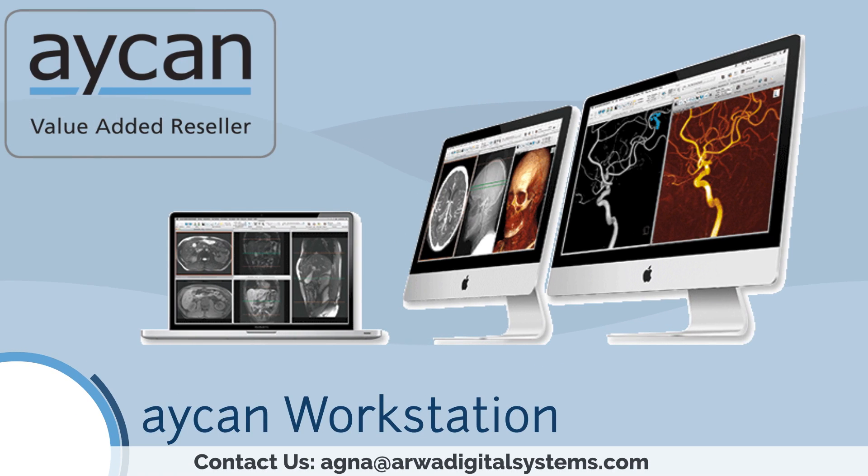Aiken Workstation masters the entire range of medical image data, from simple X-ray images to multi-slice CTs, from 2D viewers to 4D and 5D in post-processing. DICOM 3.0 compatibility guarantees connection to your PACS.